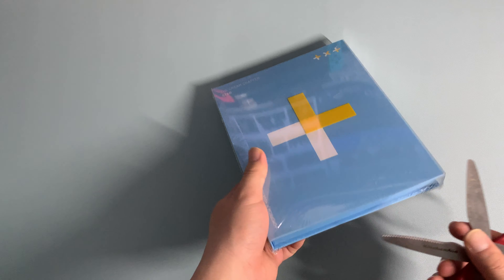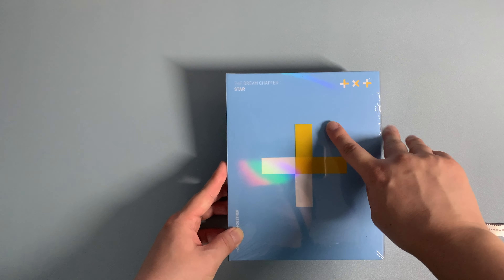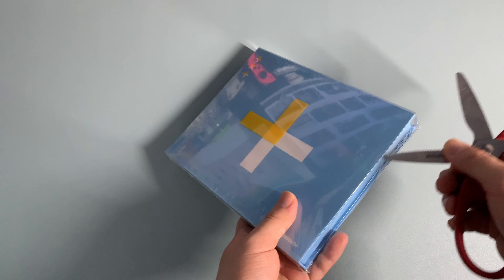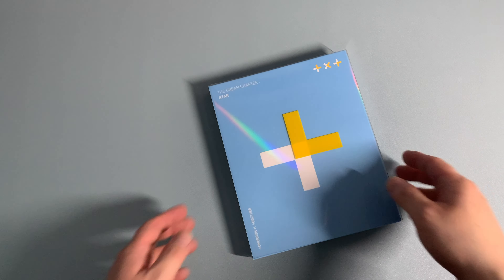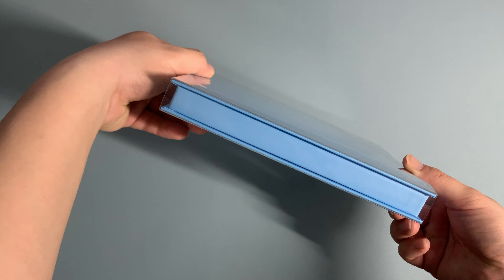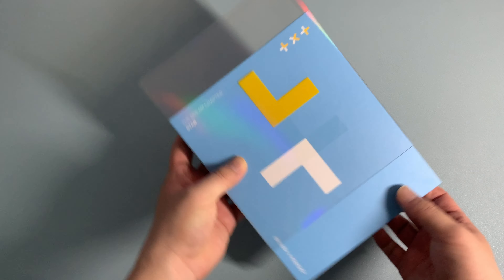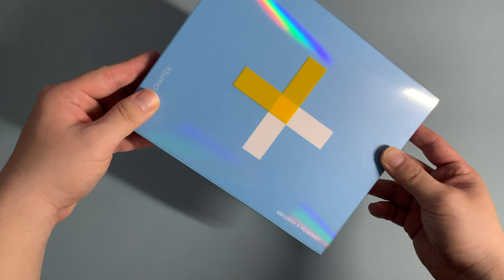First off, it's really shiny in the front. You can kind of see rainbows, and I do like the color as well. And you can see TXT — Tomorrow By Together. Not Tomorrow Times Together. I'll stop. Got my scissors. So again, very shiny, really like that. And we got a plastic cover. And as you can see, this part is part of the cover, so that's pretty cool. I guess you can also turn it this way to get the X. Very nice.